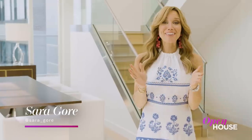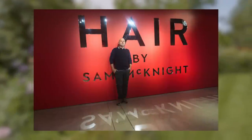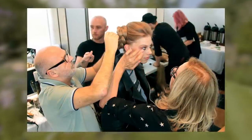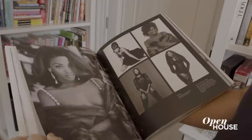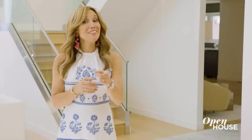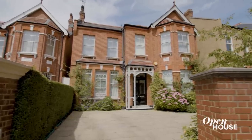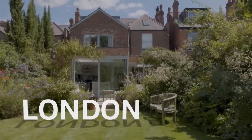Welcome back, everyone. To say hairstylist Sam McKnight is legendary is an understatement. Throughout his career, he has created iconic looks for such notables as Kate Moss, Lady Gaga, the Hadid sisters, and the late Princess Diana. When he's not traveling the world from shoots to fashion shows, he returns to his stylish home and garden in North London. I said London — we are in London, everyone. Let's join in for a closer look.